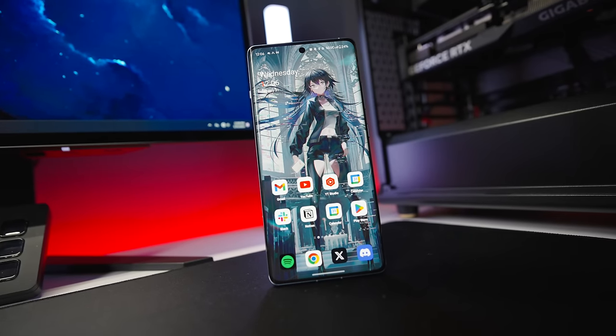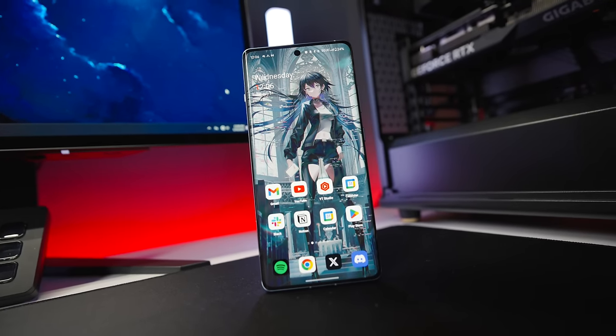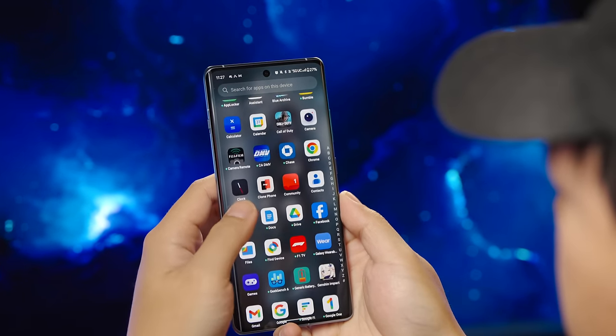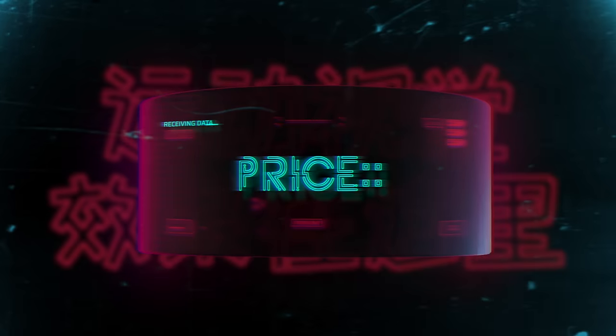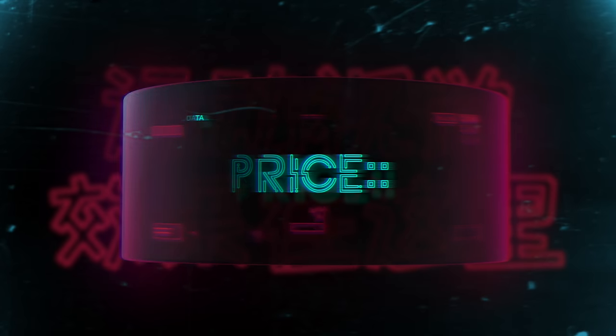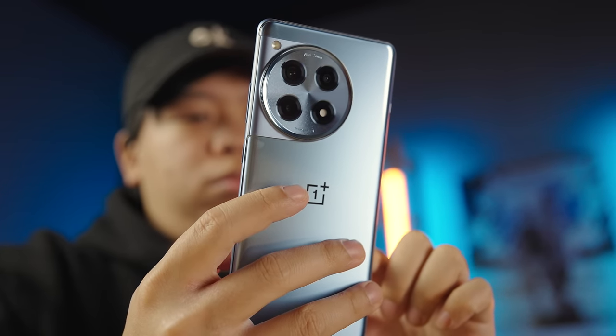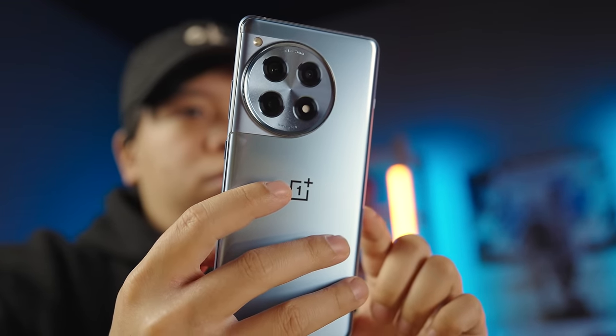But honestly, I've been really liking how the OnePlus team have retooled and simplified ColorOS to make it their own, and it's become one of the slickest Android experiences that I've ever used. Bottom line, the 12R goes back to basics with one of OnePlus's biggest mantras: offer flagship performance without the flagship price.